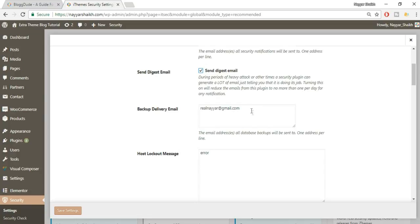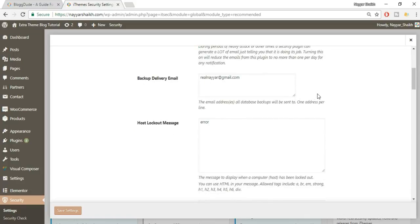Here is the backup delivery email — make sure you put more than one email address. This means the plugin will back up your database and send it to this email. This is very important: if someone attacks your website and deletes all your data, you can use this database file to recover most things.